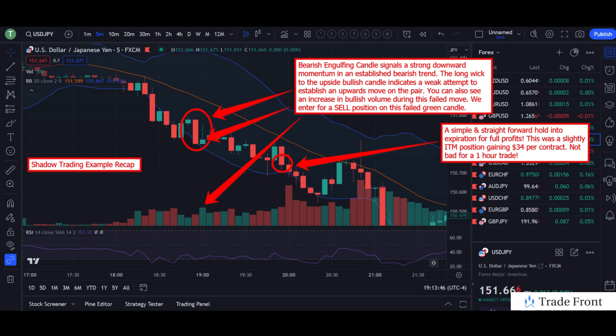Throughout the hour, there was not much in the way of pushback. You can see multiple bearish engulfing candles continuing in our favor. A simple and straightforward hold all around into expiration for full profits on this trade. This was a slightly in-the-money position, gaining $34 per contract before fees — not too bad for a one-hour hold on this position.